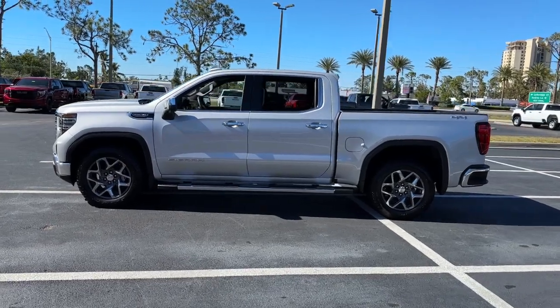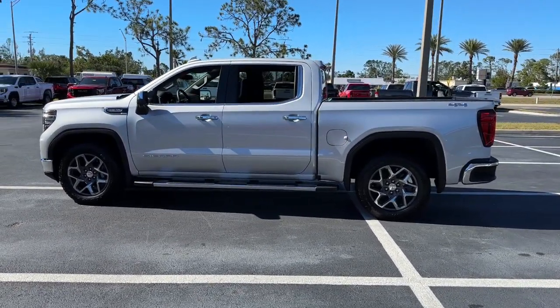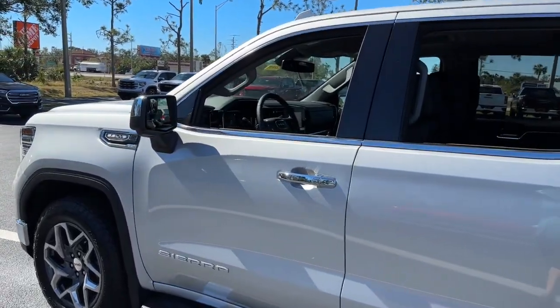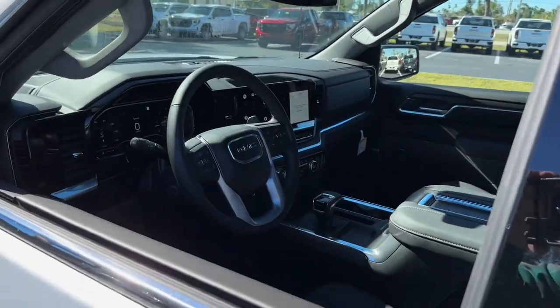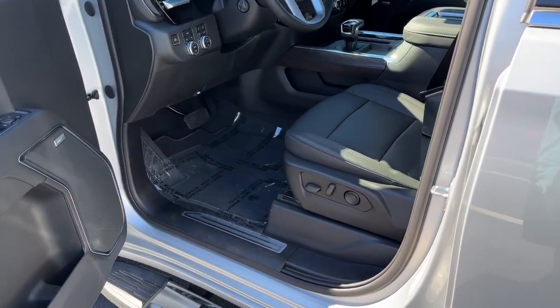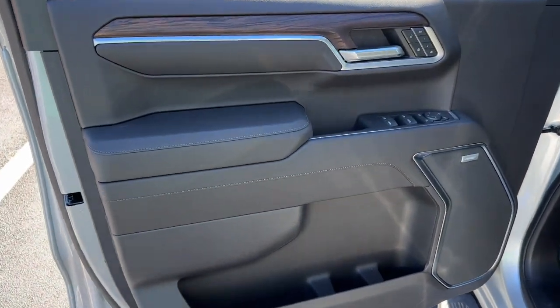These are just some of the great options this vehicle comes with: keyless entry, navigation system, heated driver's seat, lane-keeping assist, fog lamps, premium sound system, chrome wheels, power passenger seat, heated mirrors, and remote engine start.